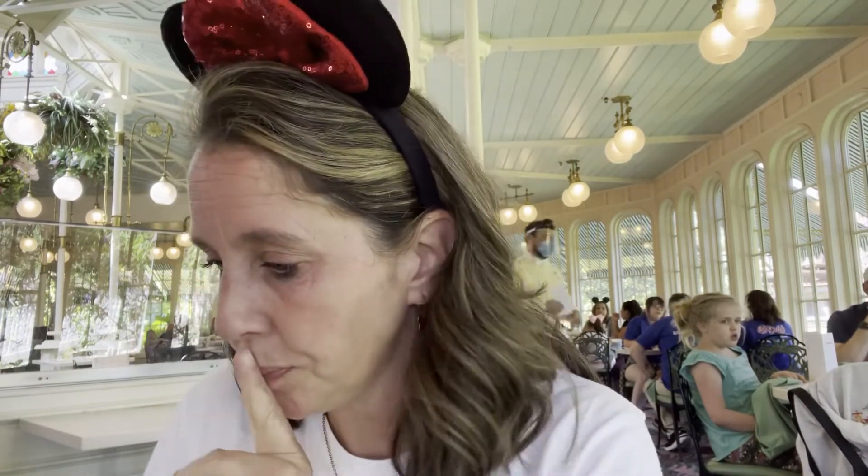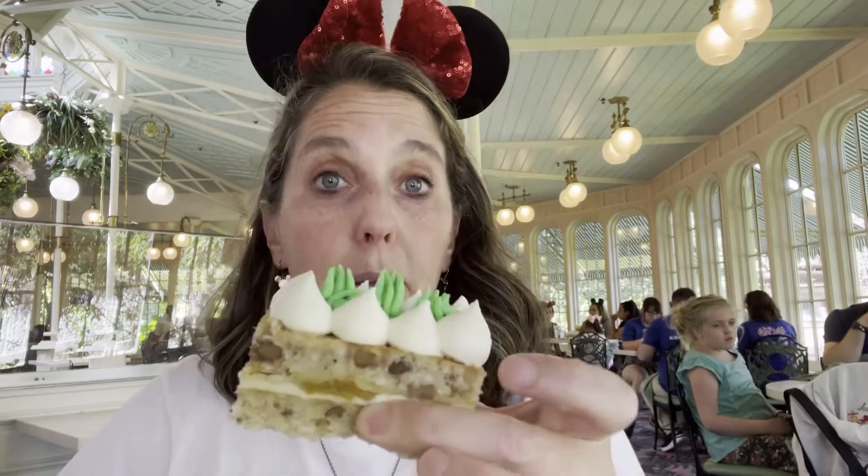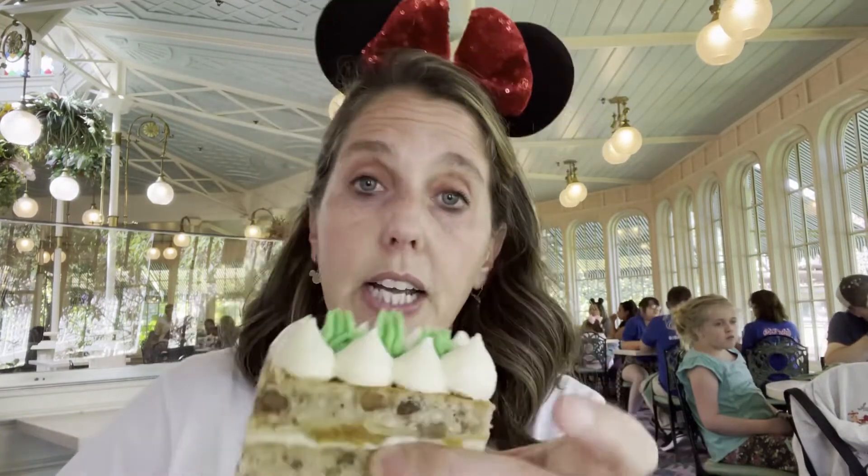The Tigger dessert looks like it has a chocolate cake around it, with a little bit of custard, chocolate on top, and whipped cream. I stand corrected — it's banana pudding inside. That's really good!